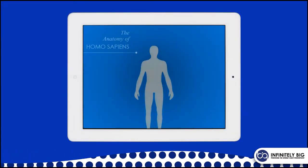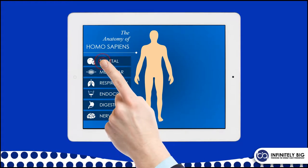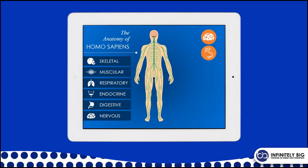Imagine taking everything you know about the human body and putting it in an image-rich PowerPoint file. Imagine being able to get to all the information in three seconds by jumping from one area of content to another at the touch of a finger.